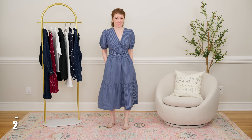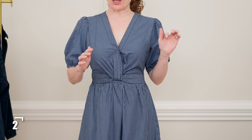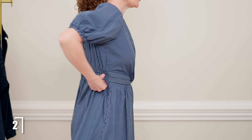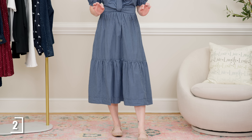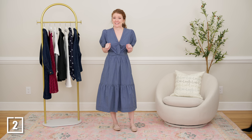This is the Free Assembly twist front midi dress and I think it's perfect for right now. I love the details of the twist front — it has a button to keep it closed and amazing little puff sleeves that help balance the a-line skirt. It has a nice loose elastic waistband, making it a pullover style instead of a zipper. It has pockets, a tiered skirt, and is 100% cotton so it's very comfortable. It's true to size and comes in a red stripe and two other solid colors. Pair it with knee-high boots, booties, and a crop denim jacket for fall.